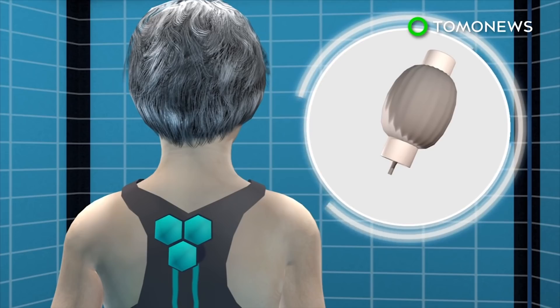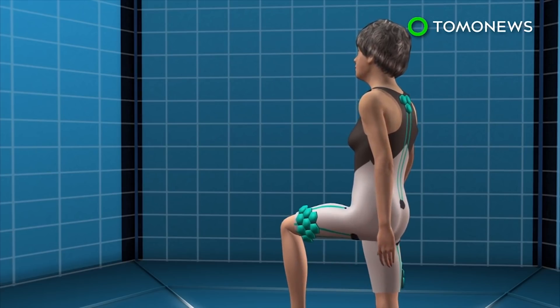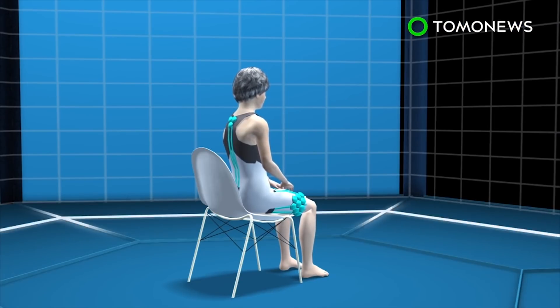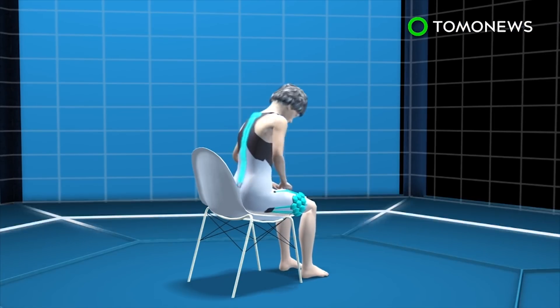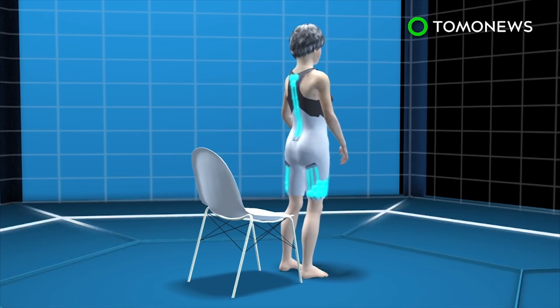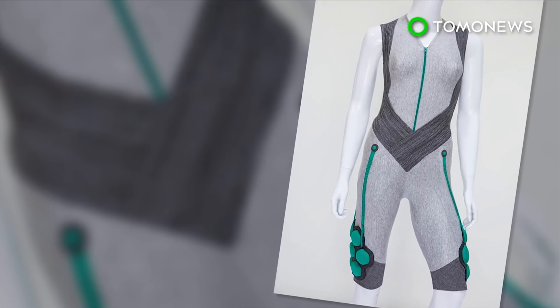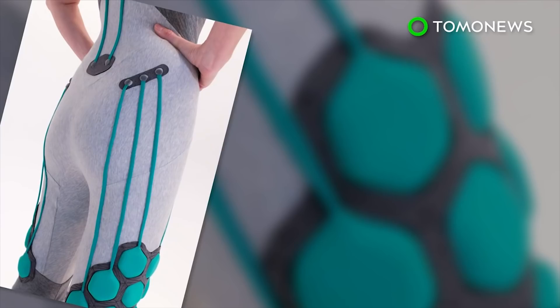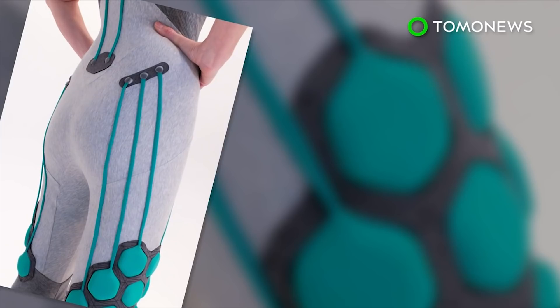The technology contains a smart material that behaves like human muscle, expanding when exposed to an electric current and contracting when the current is removed. The suit is configured to align with the body's natural muscular movements and provides extra power through the mechanical motion of the smart material. It can provide support when sitting down and add muscle power when getting up. Although currently designed for the elderly, the technology was originally developed to reduce injuries in soldiers carrying heavy loads.